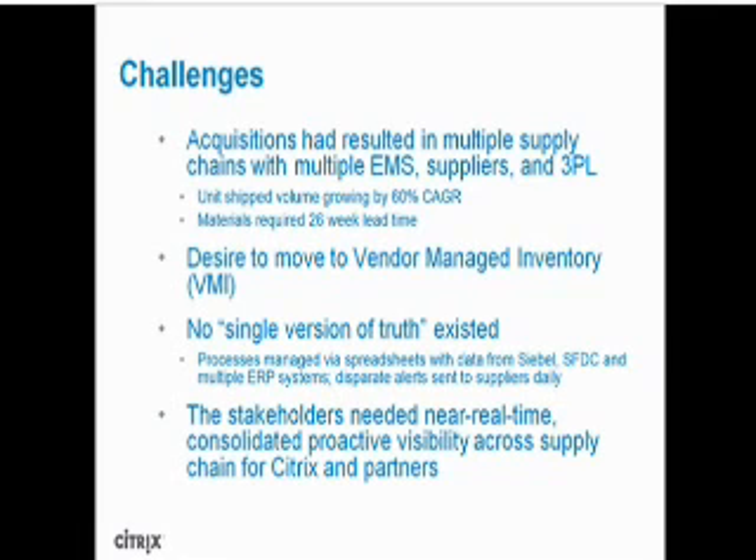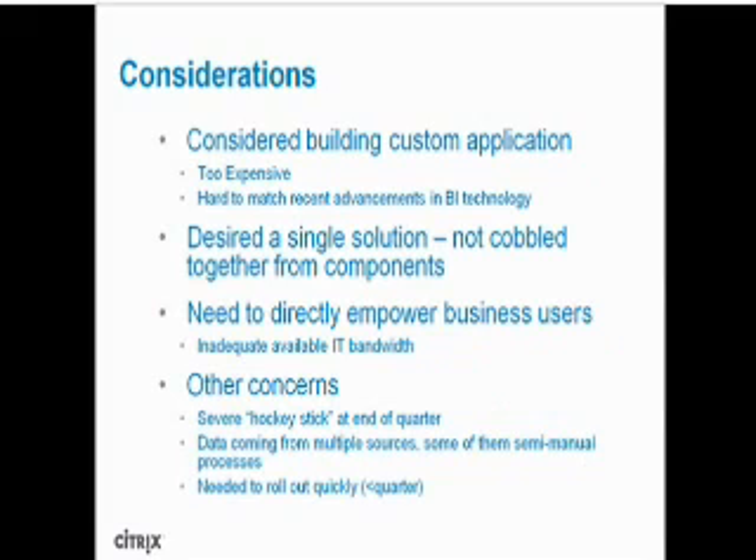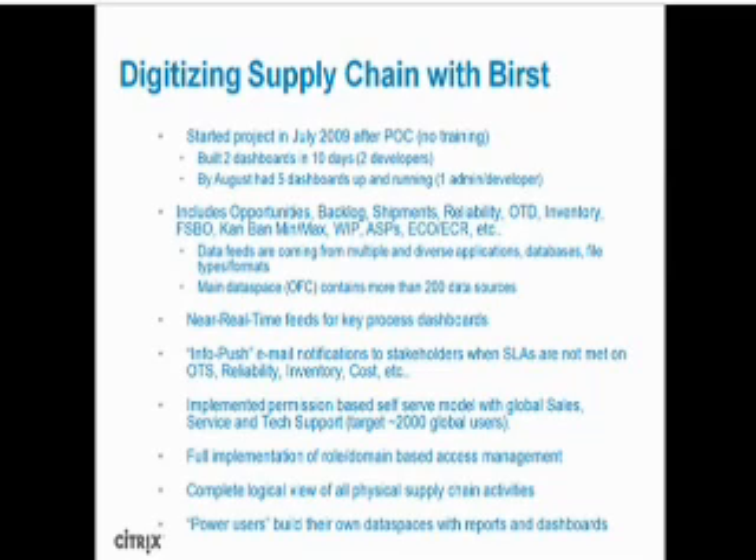We considered different solutions, even building a custom application, but it looked too expensive and it was very hard to match recent advancements in BI technologies. We knew what we wanted: a single solution, one place where all our users would come to get information. We also knew we needed to directly empower business users. We had concerns like a severe hockey stick at the end of quarter, and we needed to roll out very quickly.